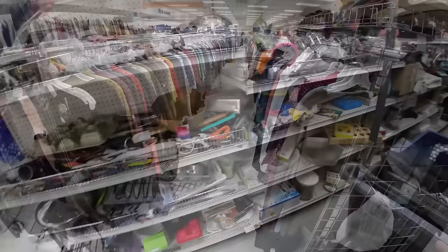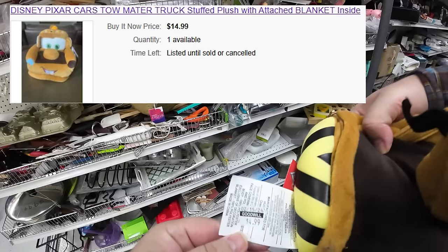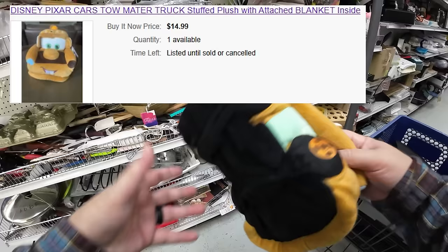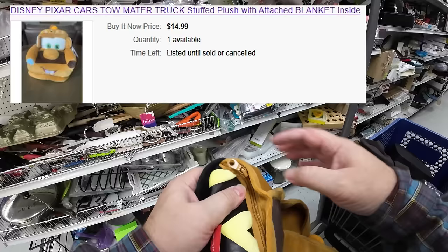Walking down a new aisle, I spot something that doesn't belong — a plush blanket sitting in the kitchen aisle. I end up picking it up; not a huge profit, but I have an affinity for cars since my kids grew up during the Cars movie era. Mater's cool, and it looked new without tags, so I picked it up. Not extra special, but you never know what you'll find if you're not looking around in different sections.